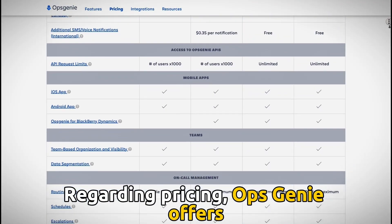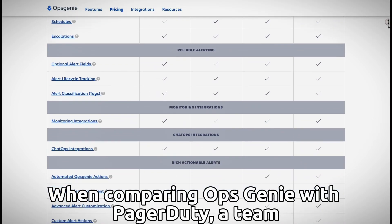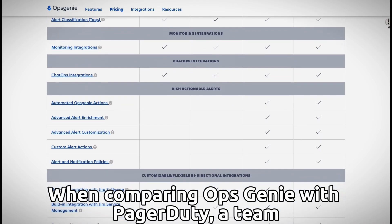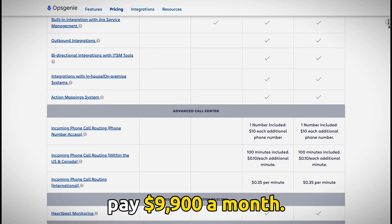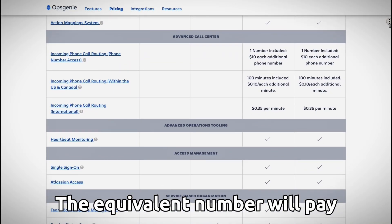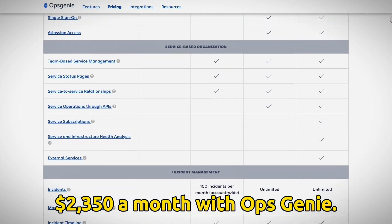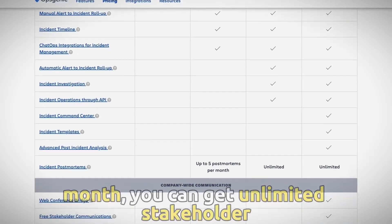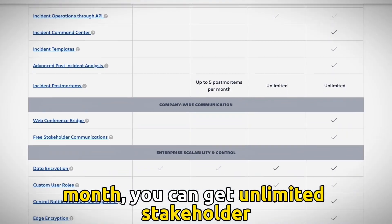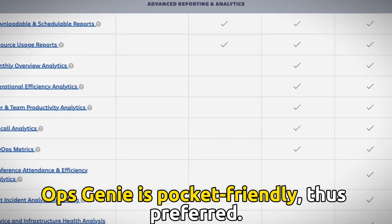Pricing. OpsGenie offers pocket-friendly and less complicated payment plans. When comparing OpsGenie with PagerDuty, a team of 100 people paying for PagerDuty will pay $9,900 a month, while the equivalent number will pay $2,350 a month with OpsGenie. With the enterprise plan at $29 a month, you can get unlimited stakeholder licenses. OpsGenie is pocket-friendly, thus preferred.